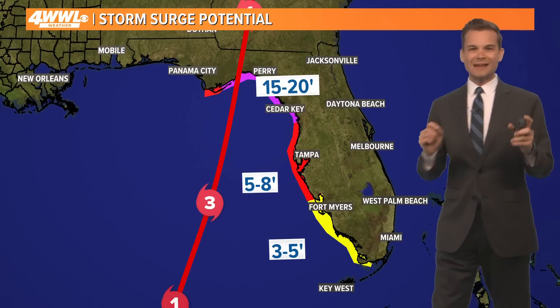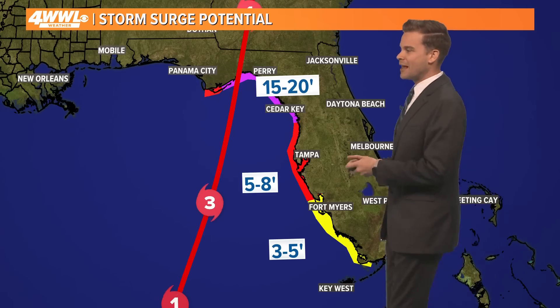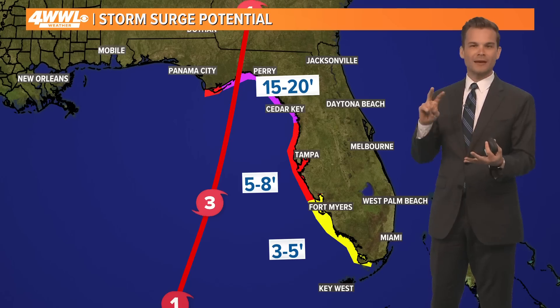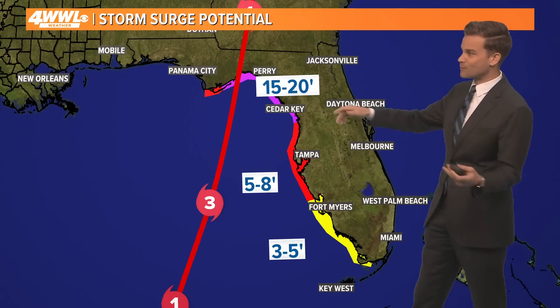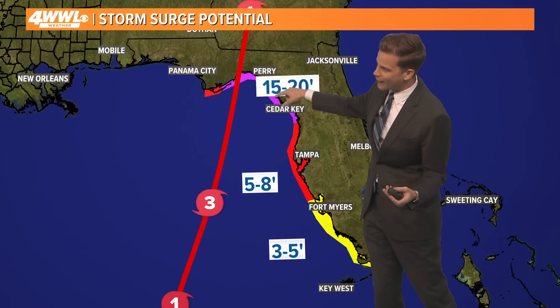Now there is going to be a significant storm surge with this storm — maybe one of the top five storm surges ever recorded in the Atlantic Basin. Number one is Katrina. Number two is Camille. Numbers three, four, and five are all around 20 feet. These are some big storms. This one could rival those, with around 20 feet of storm surge around the Big Bend area.